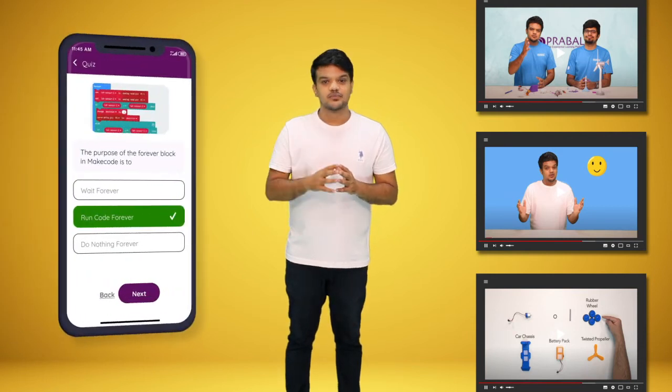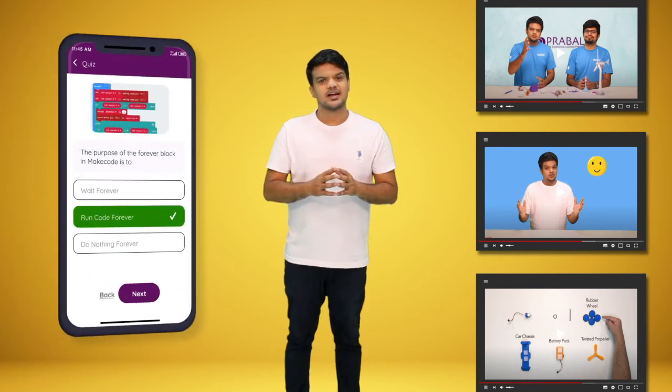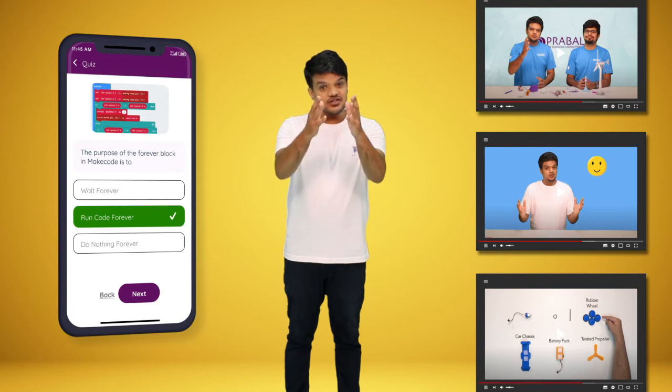These videos will help your child conduct the experiment safely and relate the concepts to the school syllabus. The integrated quiz will help to assess the learning and understanding of the concepts and their application in real life.